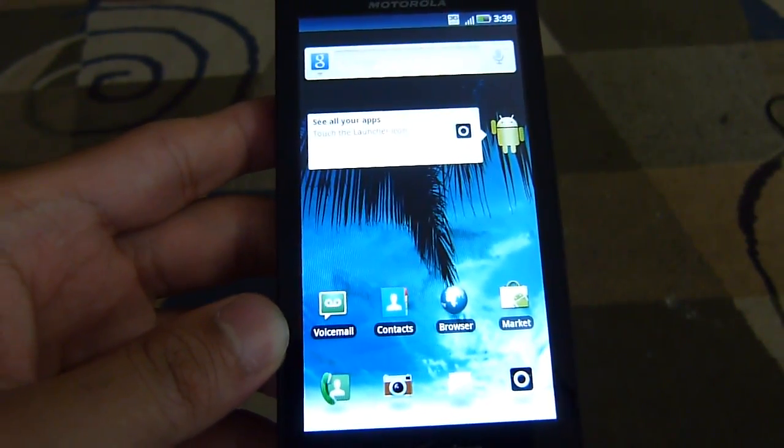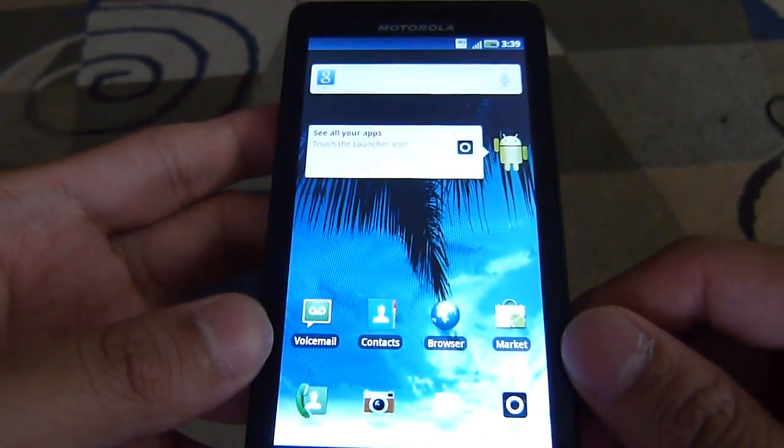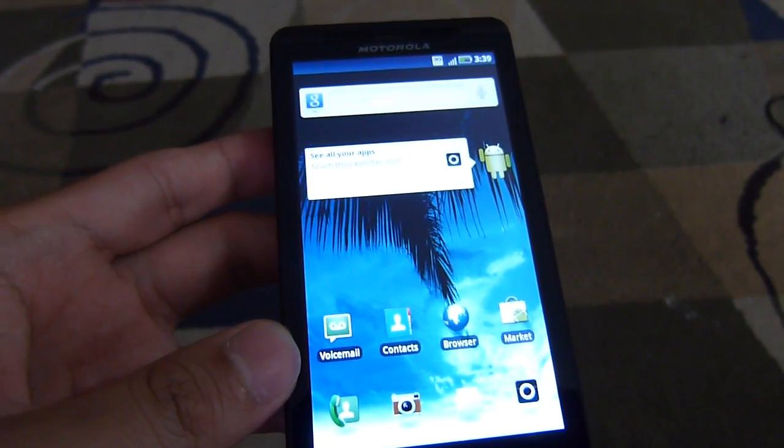So if you want to learn more about the Motorola Droid X2 and its benchmark tests, you can check out our website, phonearena.com. Thanks, guys.